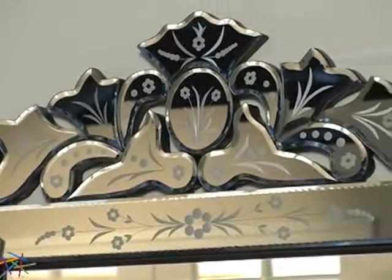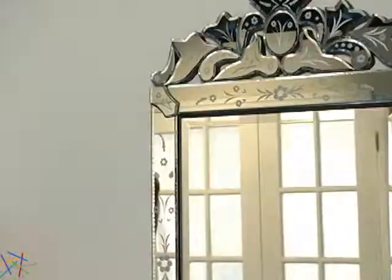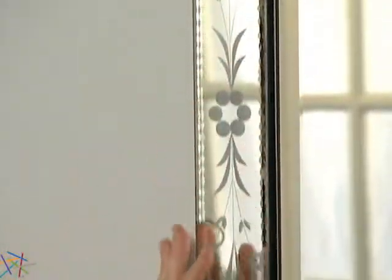So let's take a quick look at what the Affina Radiance traditional medicine cabinet has to offer. The beautiful Victorian-inspired cabinet features a decorative beveled mirror design.